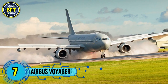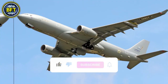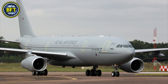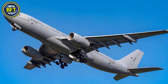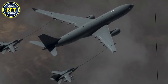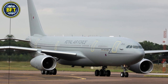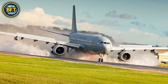Number 7: Airbus Voyager. The Voyager is a multi-role aircraft used by the Royal Air Force, primarily designed for air-to-air refueling and passenger transport. It is based on the Airbus A330-200 airliner and serves both military and governmental purposes, including transporting VIPs such as the Prime Minister and royal family. The Voyager can carry up to 291 passengers and a cargo payload of 43 tons, and can also function as a medical evacuation platform accommodating up to 40 stretchers.